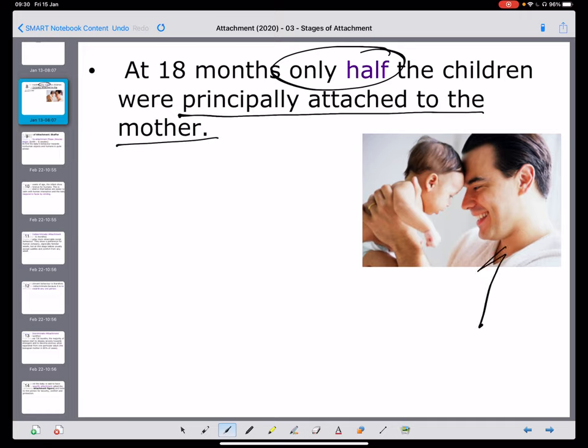This is an area in which Shaffer and Emerson stand out from the other key name, Bowlby. They talk about the idea that babies do have multiple attachments and that the primary attachment is not always the mother. If only half are principally attached to the mother, think about other people who may care for the child — grandparents, siblings, and others who come in and out of the child's life. We also get the understanding that it's not just about the mother being there — it's about someone being sensitive to the child's care.